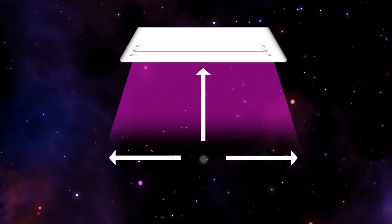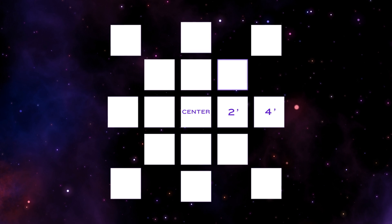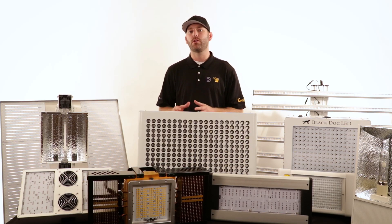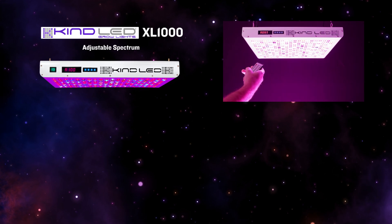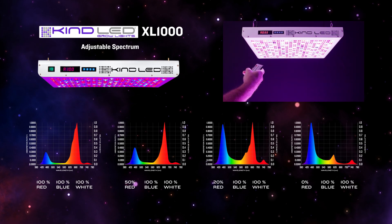Since companies take measurements at varying points and heights, it's hard to get a true apples-to-apples comparison. Because of this, we will be taking readings from many different points within the overall footprint and posting them individually and as an average to give you the most accurate snapshot. Along with these readings, we're also going to be taking a spectrometer readout. We will take a spectrometer reading of our adjustable K5 XL1000 with the red spectrum at 100%, 50%, 20%, and 0%, clearly showing how the reading changes.